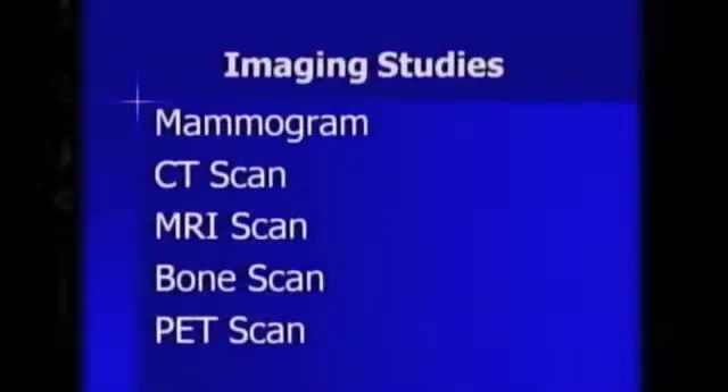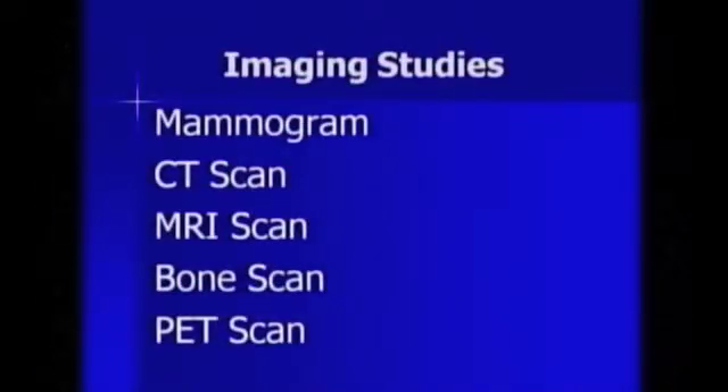What we're going to talk about today are imaging studies that we use in cancer. There are several different things I want us to go into. The types we typically use a lot include the mammogram, the CT scan or CAT scan, MRI scans, bone scans, and the big topic of today's show — the PET scan.